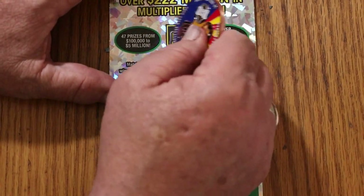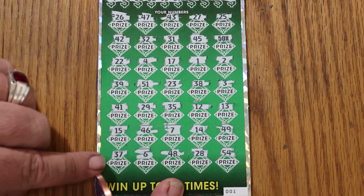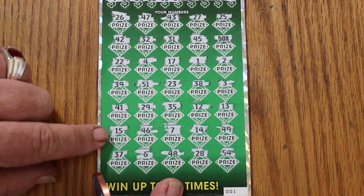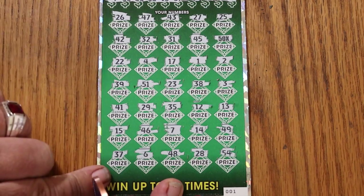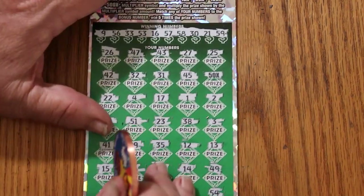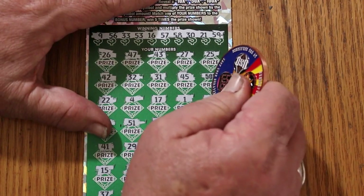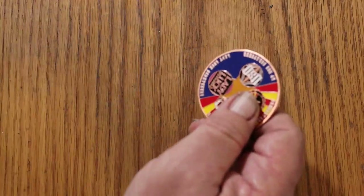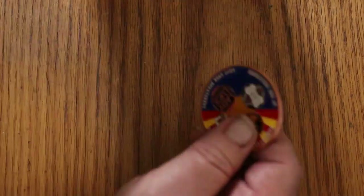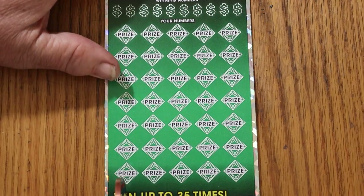Let's see what the bonus number has — 19. Don't recall seeing a 19. No. What's it going to be? It's going to be a buck. Hey, it's 50 back. It's not a blank session. Alrighty.